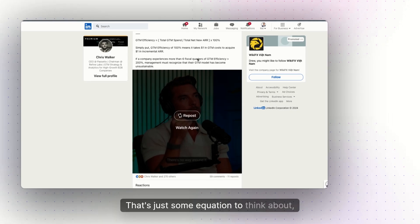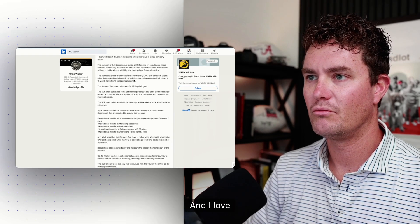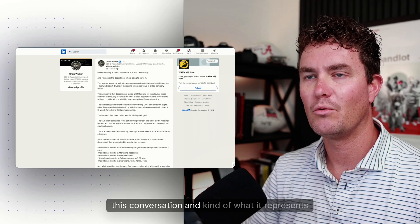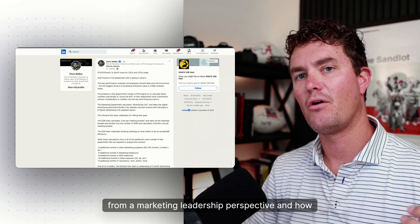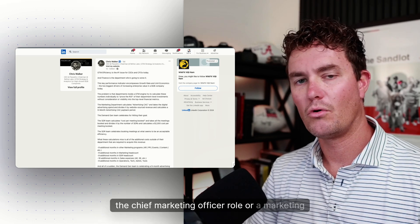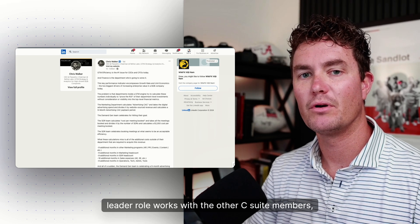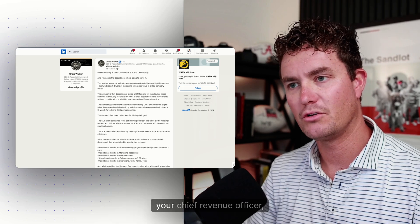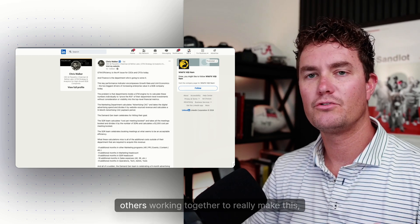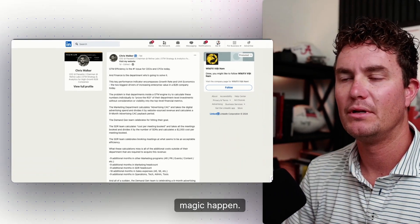That's an equation to think about when we're talking about go-to-market efficiency. I love this conversation and what it represents from a marketing leadership perspective — how the chief marketing officer role or a marketing leader role works with the other C-suite members: your CEO, your CFO, your chief revenue officer, all working together to really make this magic happen.